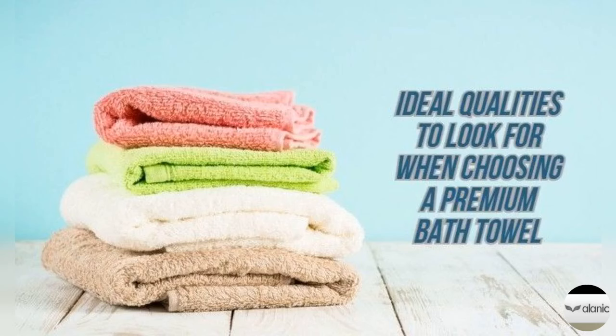Also, for enduring coziness, check the tag for 100% combed cotton.